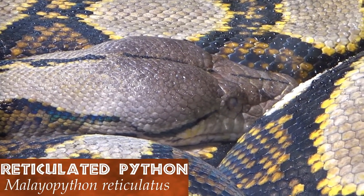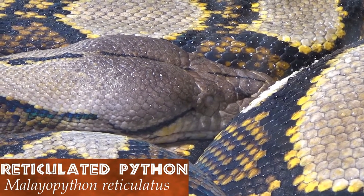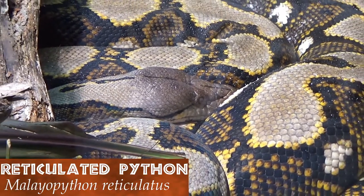The reticulated python can grow up to 6 meters or 20 feet long, feasting upon deer and boar. It does this by squeezing its prey before devouring it whole.